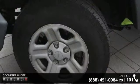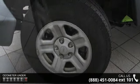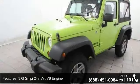3.6L SMPI 24V VVT V6 Engine, 3.21 Axle Ratio, Engine Oil Cooler, Hill Start Assist, Next Generation Dana 30 Solid Front Axle.